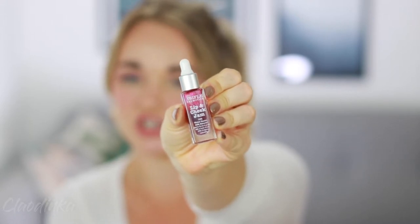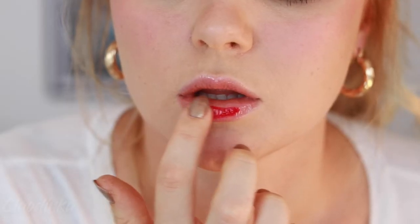Moving on to face products — I've been living for this product. I've had it for two weeks and use it every single day. It's the Trifle Cosmetics Lip and Cheek Gem, and it is just the perfect color for anyone. It gives you a really healthy, natural flush of color on your cheeks and lips. I'm wearing it now — it almost looks like I've been in the sun and I'm a little flushed.